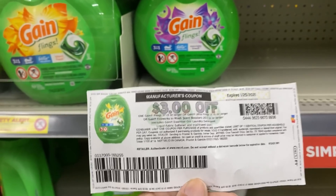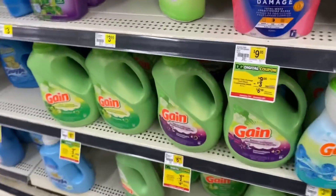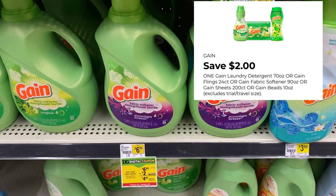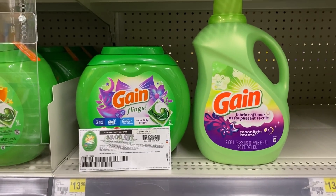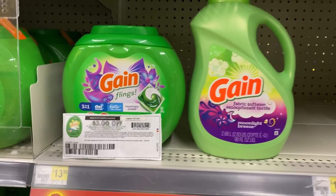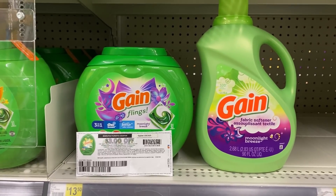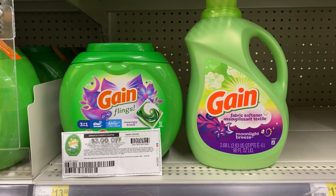Then we're going to walk over to the fabric softener. It's priced at $6.95, with a $2 digital bringing it to $4.95 after the digital coupon. These two items bring us to a total of $20.45, but after the $5 off of $20 Gain deal, the $2 digital for the Gain fabric softener, and the $3 printable coupon for the Gain Flings, that brings our total down to $10.45.